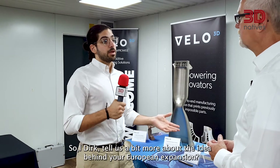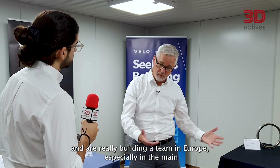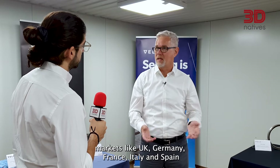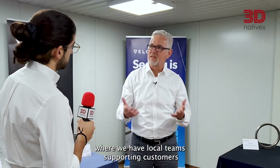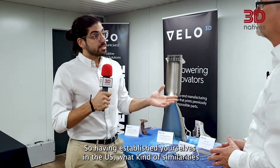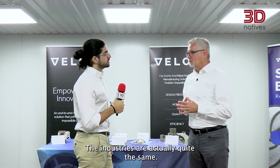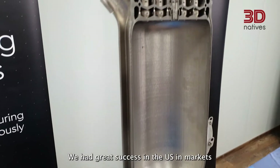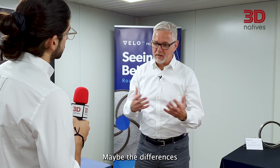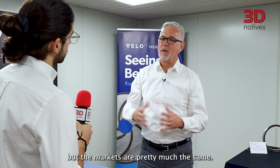Tell us a bit more about the idea behind the European expansion. We know that business is conducted locally, so we have already established and are really building a team in Europe, especially in the main markets like UK, Germany, France, Italy and Spain, where we have local teams supporting customers at the local level from both a commercial and technical side. The industries are actually quite the same — we had great success in the US in markets like space, aerospace, and the energy sector. Maybe the differences are in the sizes of the companies and some applications more prominent in Europe versus the US, but the markets are pretty much the same.